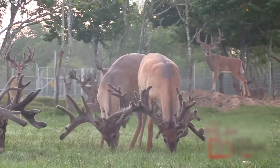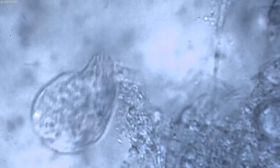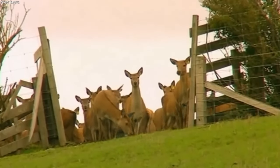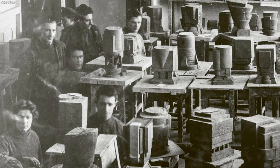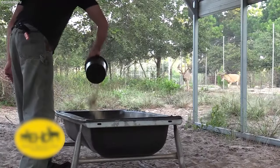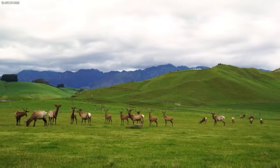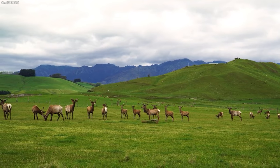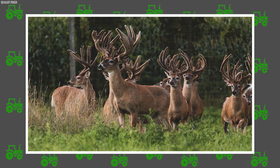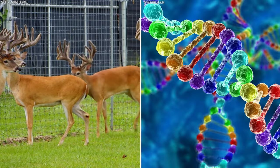By amplifying the dissemination of desirable traits, embryo transfer accelerates the trajectory of genetic progress within the herd, ushering in a new era of genetic excellence and innovation in deer farming. Through the strategic integration of these avant-garde methods, farmers not only expedite genetic progress but sculpt a future where excellence knows no bounds, upholding their commitment to superior deer herds.